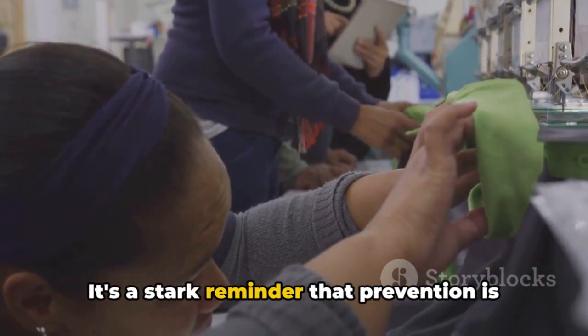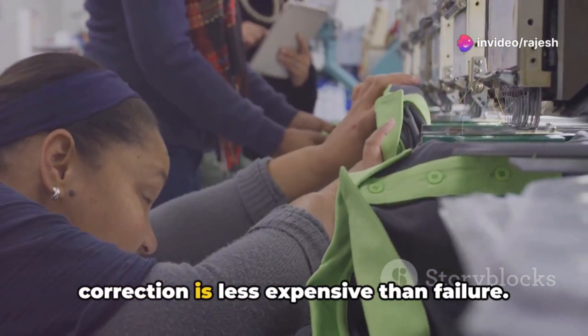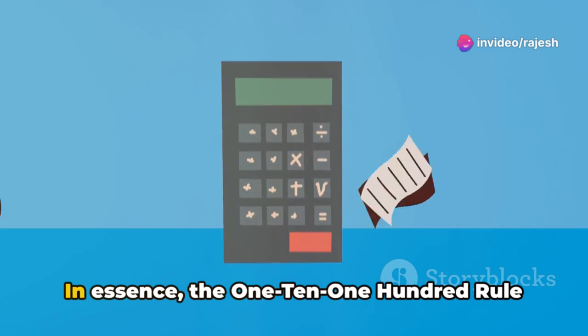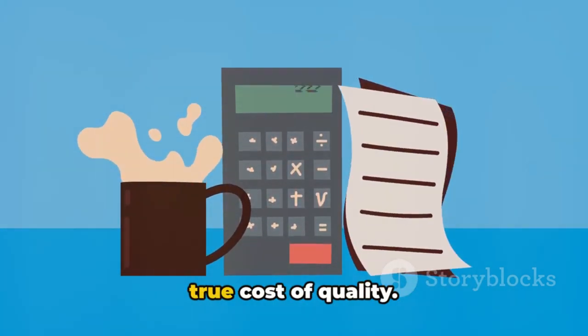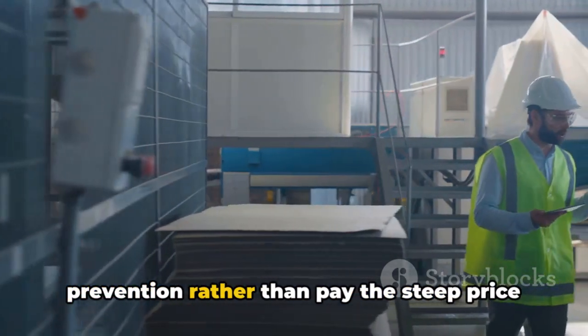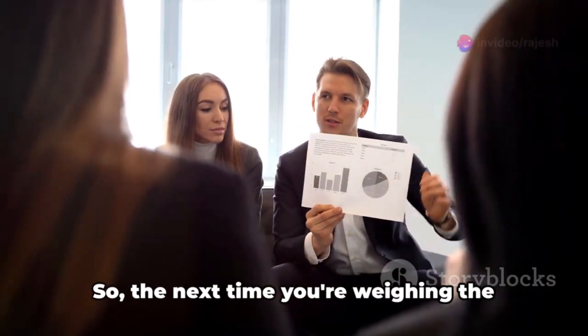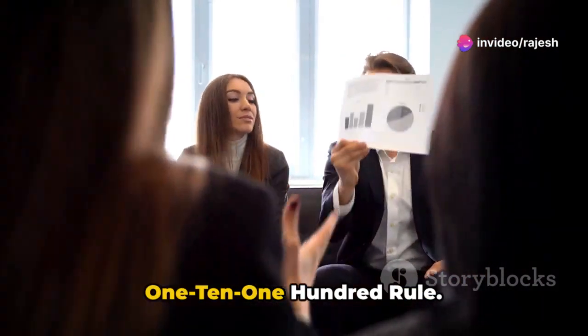The 1-10-100 rule underscores the escalating expenses of rectifying defects the later they are discovered. It's a stark reminder that prevention is less expensive than correction, and correction is less expensive than failure. In essence, the 1-10-100 rule is a powerful tool for understanding the true cost of quality. It's a wake-up call to invest in prevention rather than pay the steep price of failure. So the next time you're weighing the cost of quality measures, remember the 1-10-100 rule.